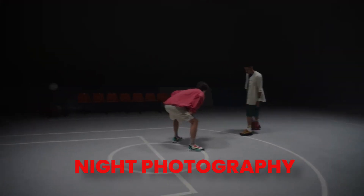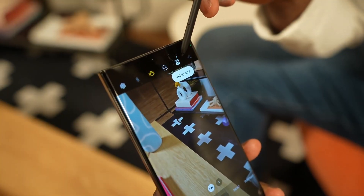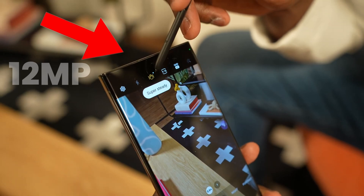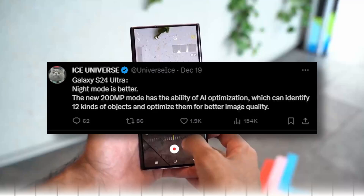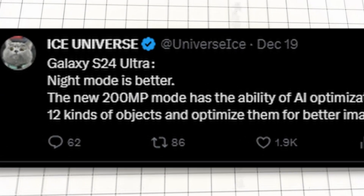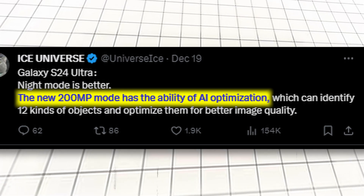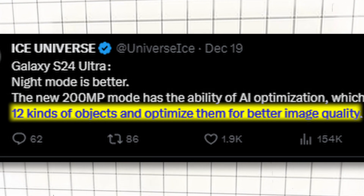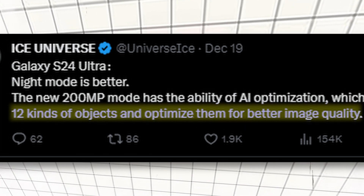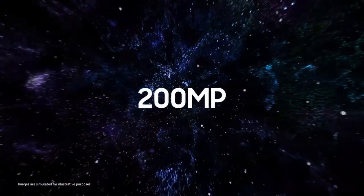For camera lovers, night photography matters the most. With the full 200MP resolution, the S23 Ultra actually reduced the resolution to 12MP to take better night photos, but not anymore on the S24 Ultra. According to Ice Universe, the Galaxy S24 Ultra night mode is better. The new 200MP sensor has the ability to use AI optimization, which identifies 12 kinds of objects and optimizes them for better image quality, helping the S24 Ultra take better photos at full 200MP resolution.